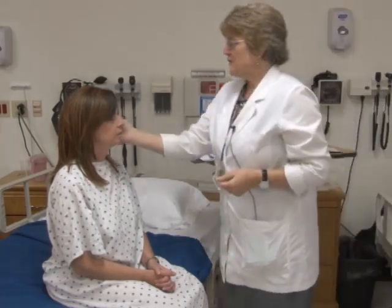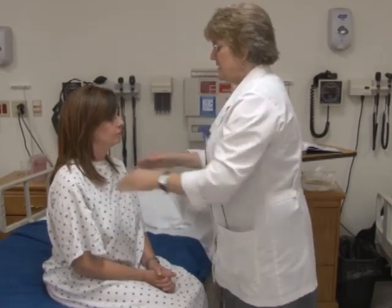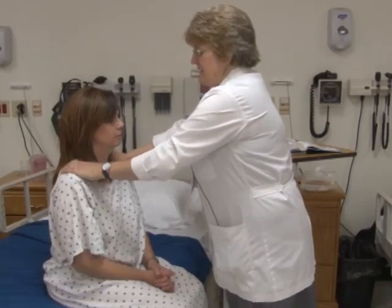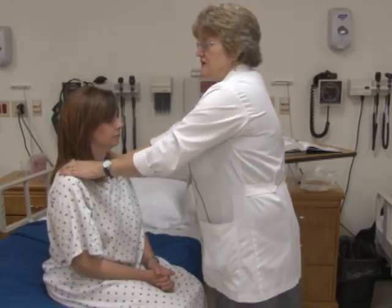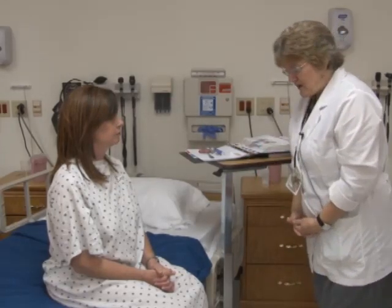The spinal accessory nerve — cranial nerve eleven — involves assessing strength of the face against my hand on each side, and also shrugging the shoulders. She had good resistance and strength. Cranial nerve twelve is the hypoglossal nerve — the tongue. Stick out your tongue — raise it up — now go side to side. I'm looking for steadiness of the tongue, and her tongue was steady.